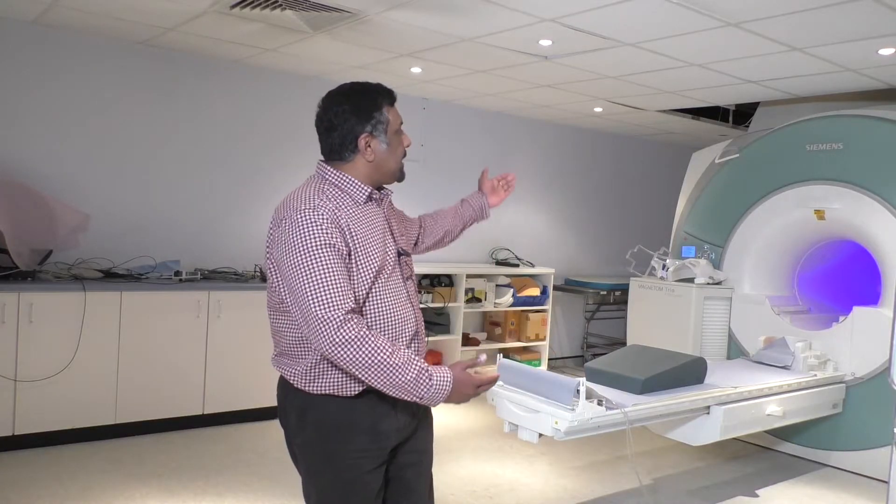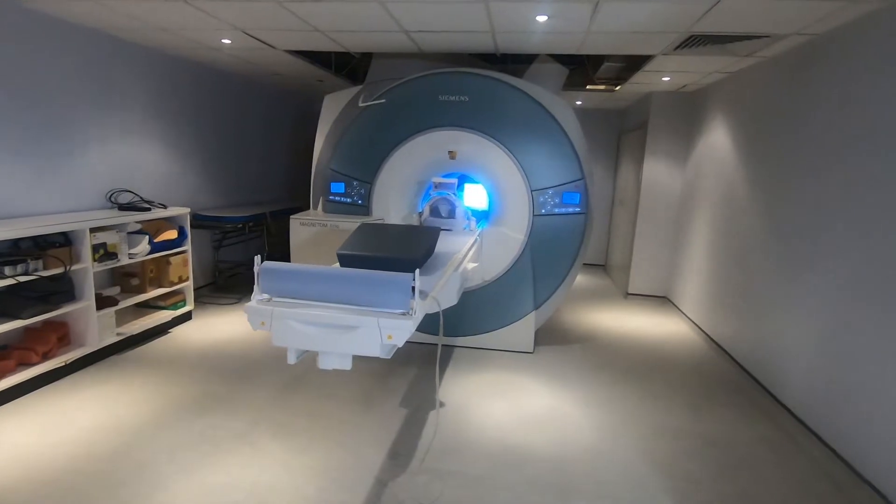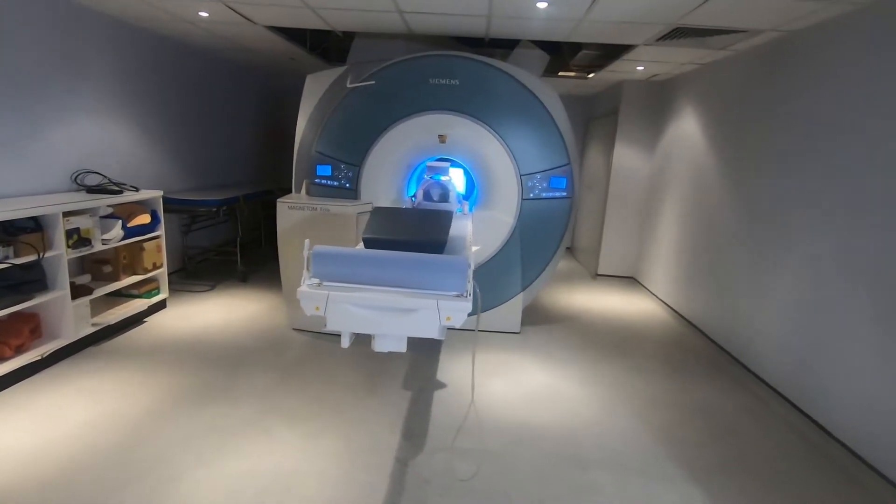Hello, welcome to the MRI unit at the Department of Psychology at Royal Holloway University. My name is Ari Lingaswaran, I'm the MRI Operations Officer here. This is the cubic MRI unit and we are part of a consortium with three other partner universities: Brunel University, University of Surrey, and Roehampton University. And this is the scanner that we have — a Siemens Tim Trio system, mainly dedicated for research.